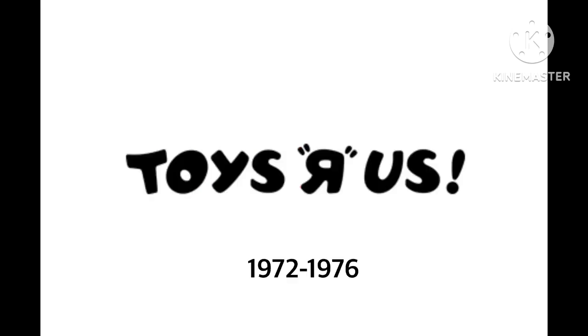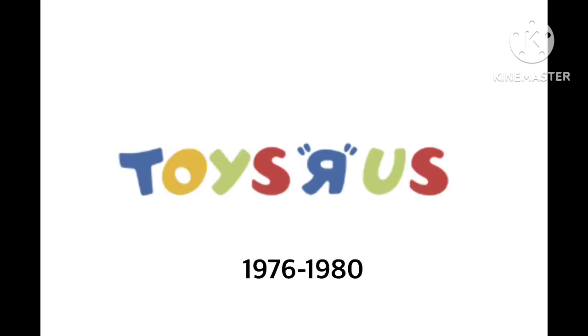1972 to 1976. This is the print or black version — same layout, the word 'Toys R Us' with quotation marks on the backwards R. 1976 to 1980: we have the words 'Toys R Us' where T is blue, O is yellow, Y is green, S is red, R is blue with quotation marks, U and S are green and red, and the exclamation point got removed.